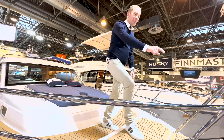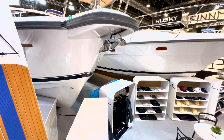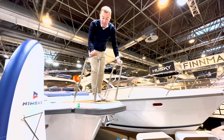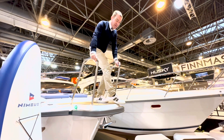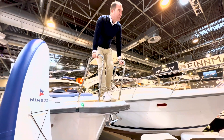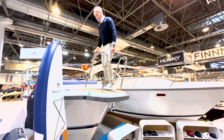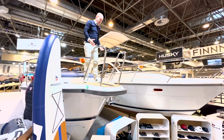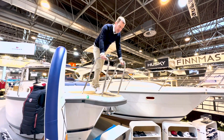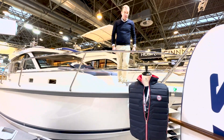Im Vorschiff ist das weit überstehende Bugsprit – eine Nimbus-Tugend bei der 365, 305 und 405 – das das Schiff natürlich auch etwas länger macht als die Wasserlinie. Wir haben eine vollkommen umlaufende Scheuerleiste. Der Anker hängt unter dem Bugsprit und wir können das Bugsprit komplett als Boarding-Teil benutzen. Es steht nichts über – man kann sicher laufen, ohne in einen Anker-Bracket zu laufen, und auch beim Einfahren in einen Hafen hat man keine Gefahr eines überstehenden Ankers.